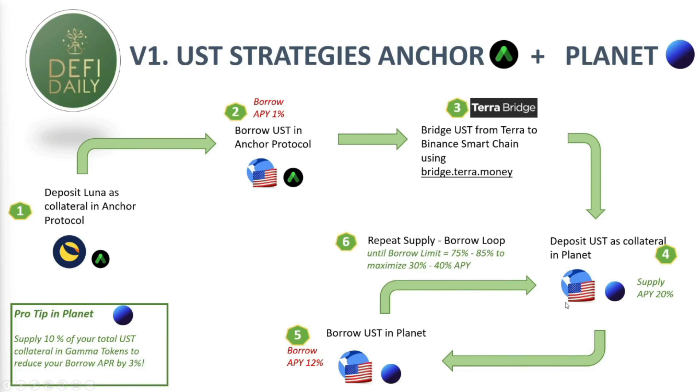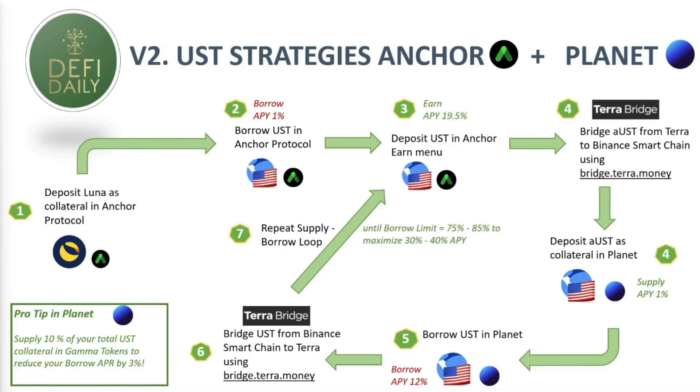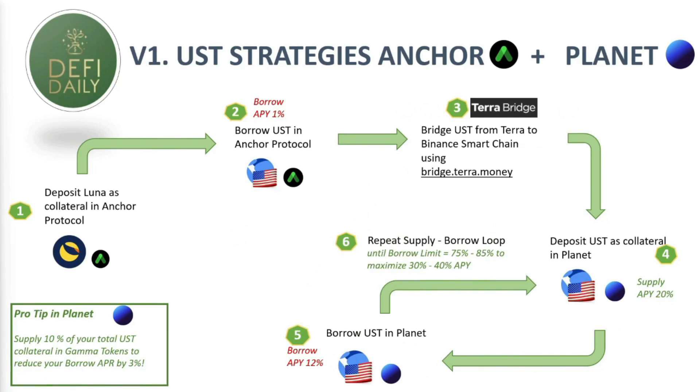The main difference is that in Strategy 1 we're going to have more exposure to the Planet project — all our stable coins invested in their borrow and lending market. In Strategy 2 we're going to be splitting the money between Anchor and Planet, doing a loop in which we send funds from Planet to Anchor Protocol and then back to Planet. The idea is you select the one you like the most and start replicating it after this video.